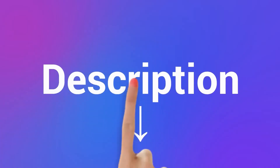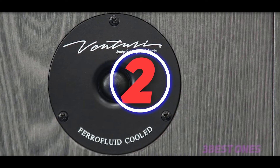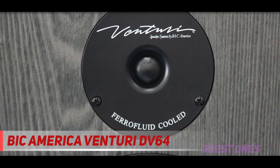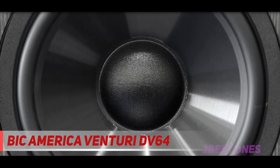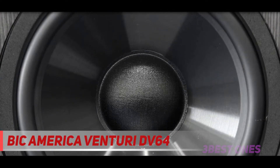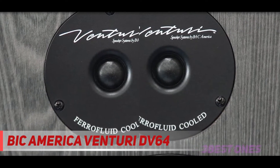Check out the description for more information and the latest price. Coming in at number 2, the Bic America Venturi DV64. This speaker delivers crystal clear sound and music. It is versatile enough — you can rely on it for movies, music, and talks. This speaker has an amazing power rating ranging from 100 to 120 watts.